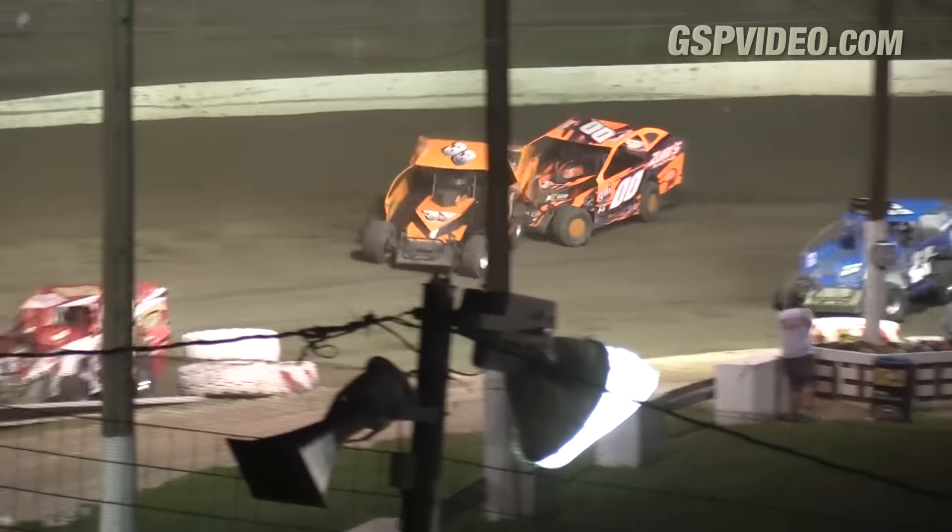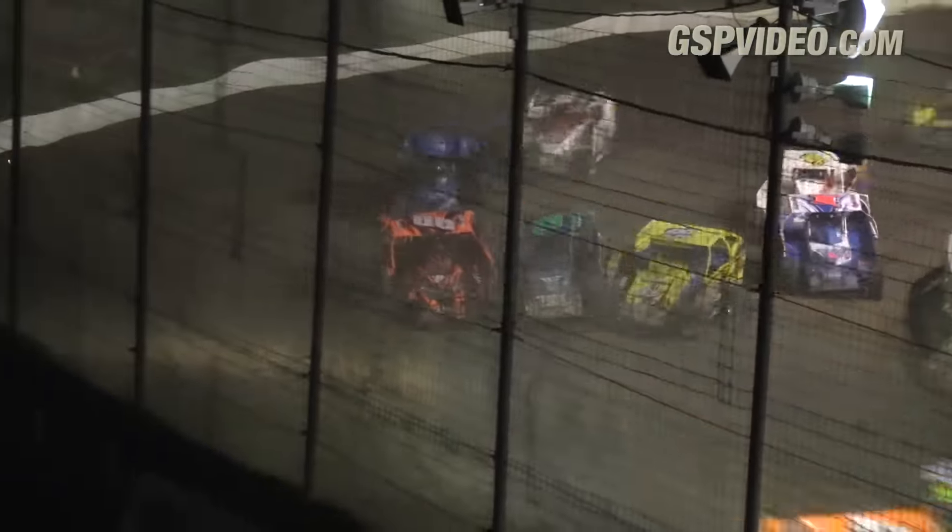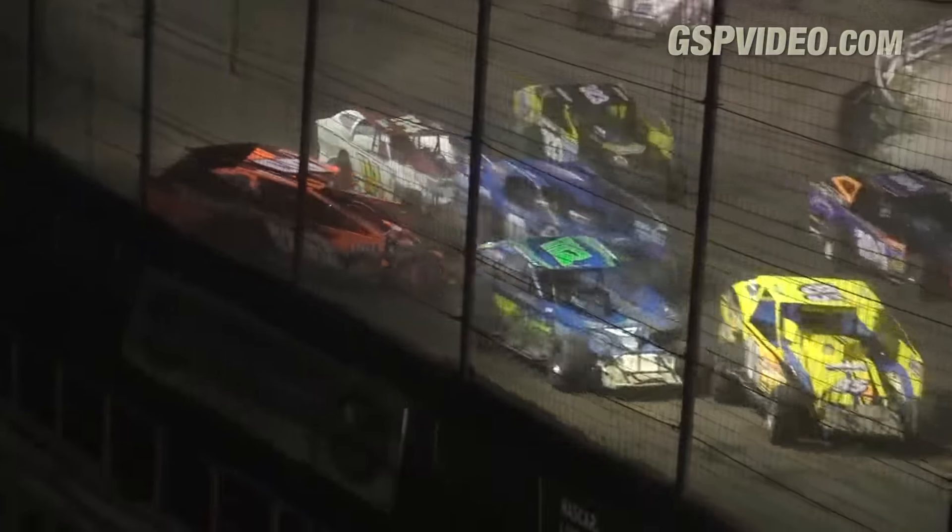Swinehart sideways right in front of Mannmiller. They all keep going. Swinehart somehow got out of shape, and we've got more trouble in turn four.